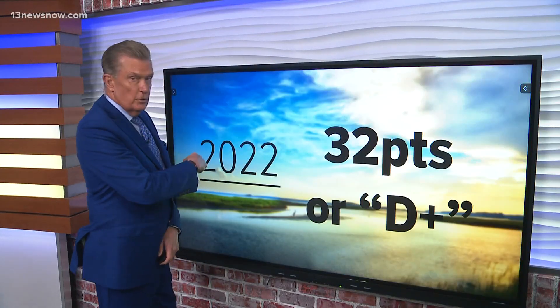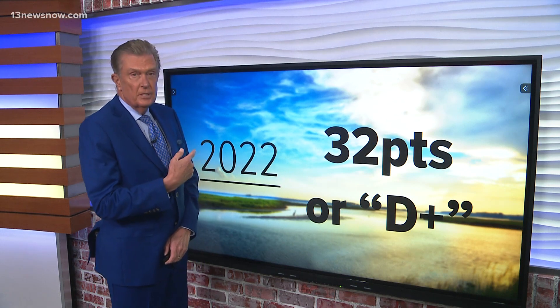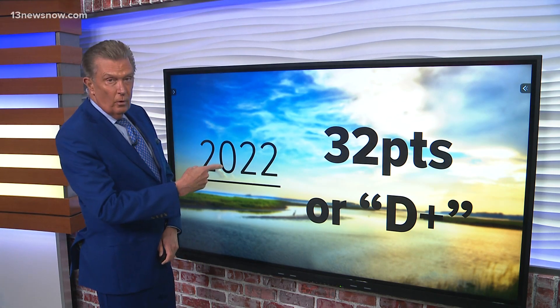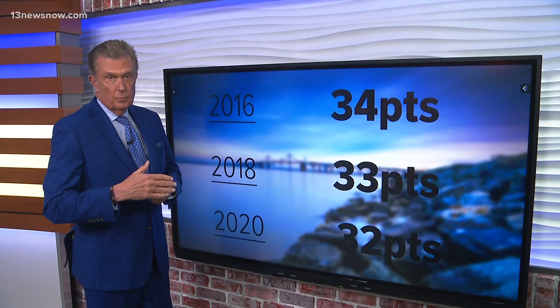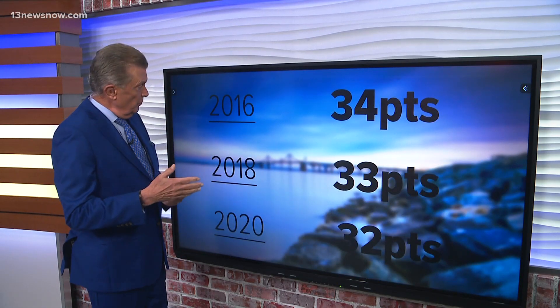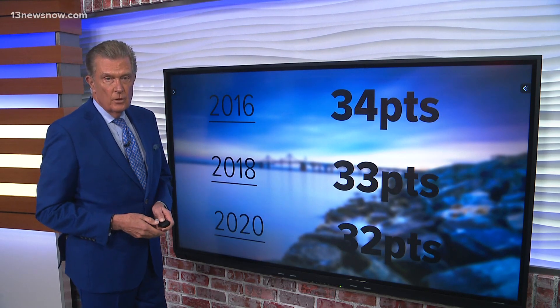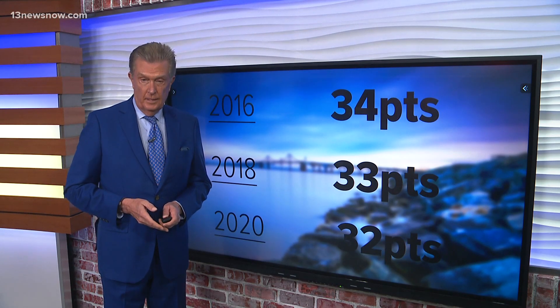New at five, the Chesapeake Bay Foundation releases its State of the Bay report and the data shows that the health of the Bay is relatively unchanged from the 2020 report. The Bay overall got 32 points, or a D plus. The report also showed the Bay has progressively dropped since 2016, except for this year. Alex Little Hales breaks down where the Bay is seeing improvements and where it's failing.